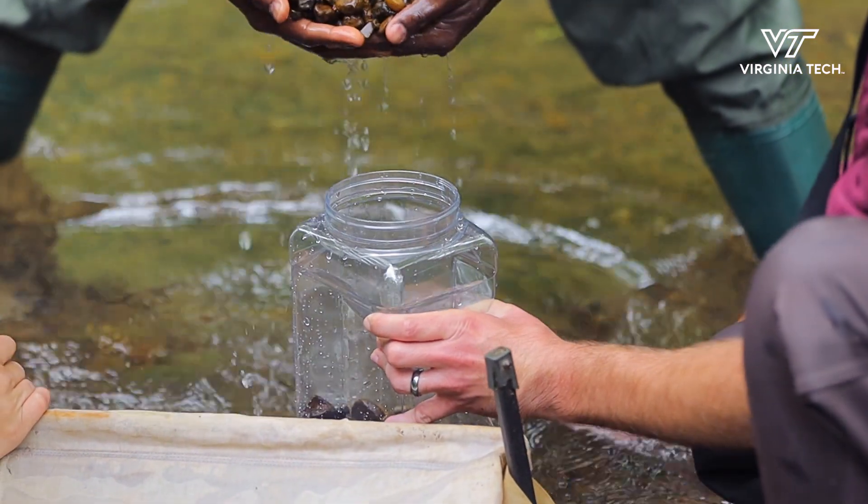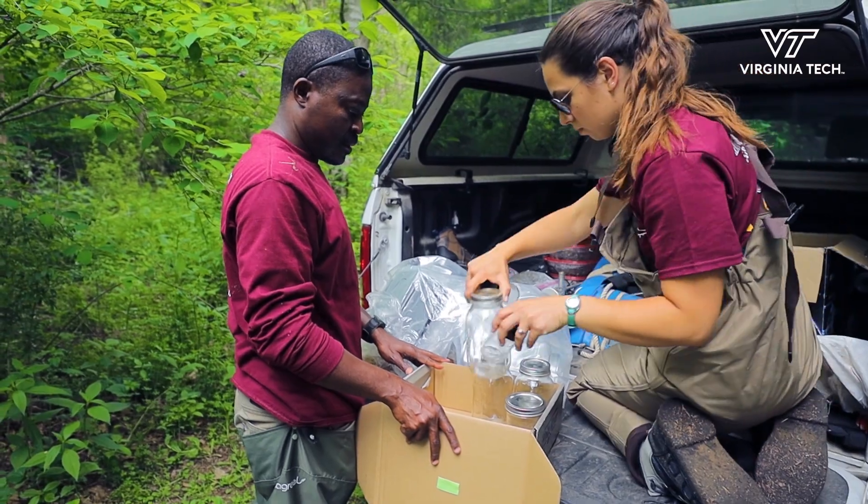We study a fish called the bluehead chub, which is this beautiful little minnow who builds mound nests. They do their construction by picking up pebbles in their mouth and dropping them one at a time or a few at a time until they make a mound that could be 10,000 pebbles, and they spawn on it.